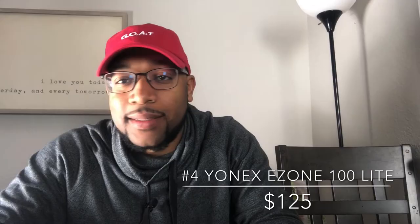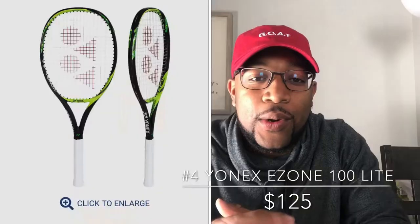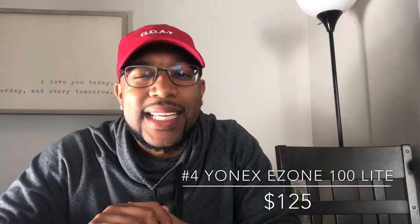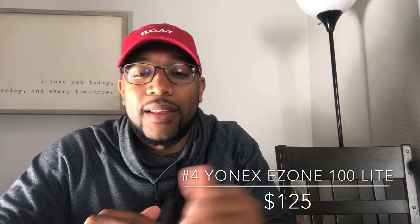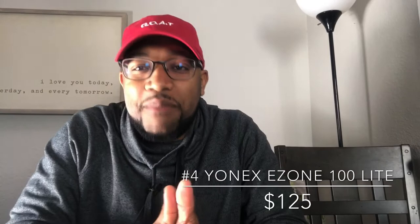Number four — you guys are going to be tripping out on this one. The Yonex Ezone 100 Light — not the 300g, but the 286g, about 10.1 ounces. It's a lighter version of the Ezone; they also have a 10.6. The Ezone 100 Light is easy to use and provides a really solid, comfortable feel. It gives you enough power and enough control to really do what you want.